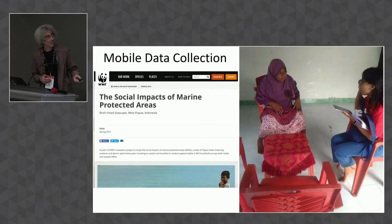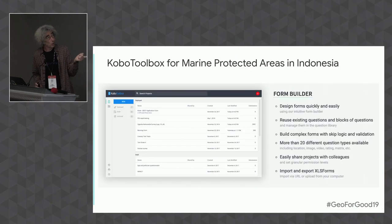One thing we do is a lot of mobile data collection. There's a long-running study on the social impact of marine protected areas on people who live around them. We were using a tool called Akpo, but recently started experimenting with Kobo Toolbox, which is built on top of ODK. People are finding it very easy to use, and I have some feedback for people who want to use it as well.